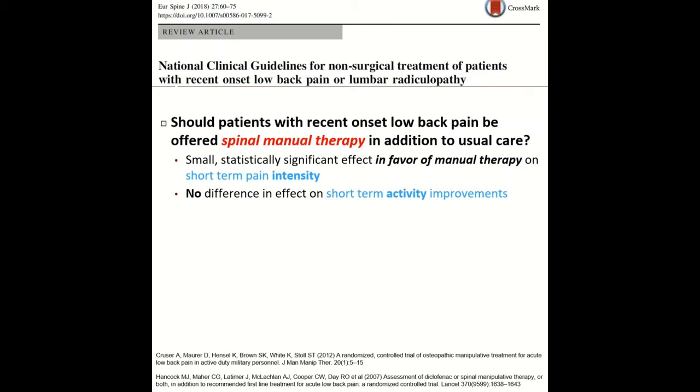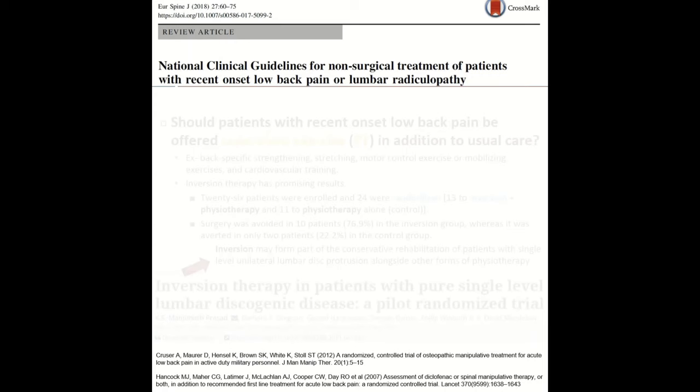These guidelines then looked at spinal manual therapy — what we know in the States as chiropractic therapy. Based on the studies cited, they found there was a small but statistically significant effect in favor of manual therapy on short-term pain intensity. There was no difference between those who had it or didn't on their activity improvements, but for pain intensity, this did help.